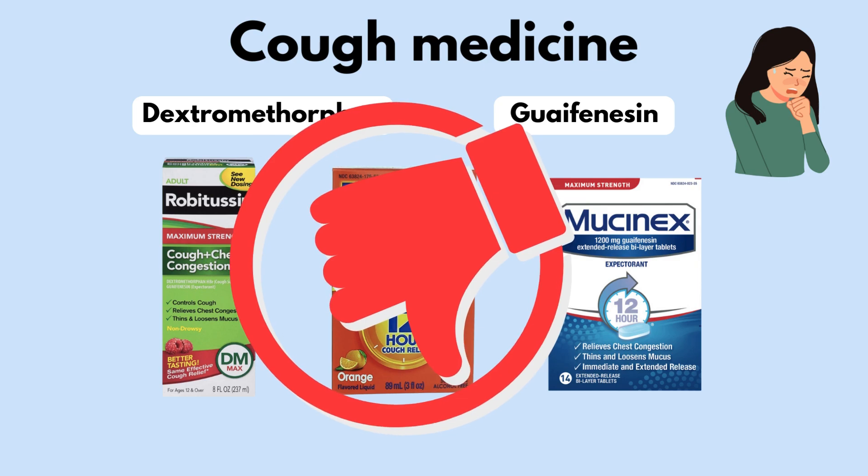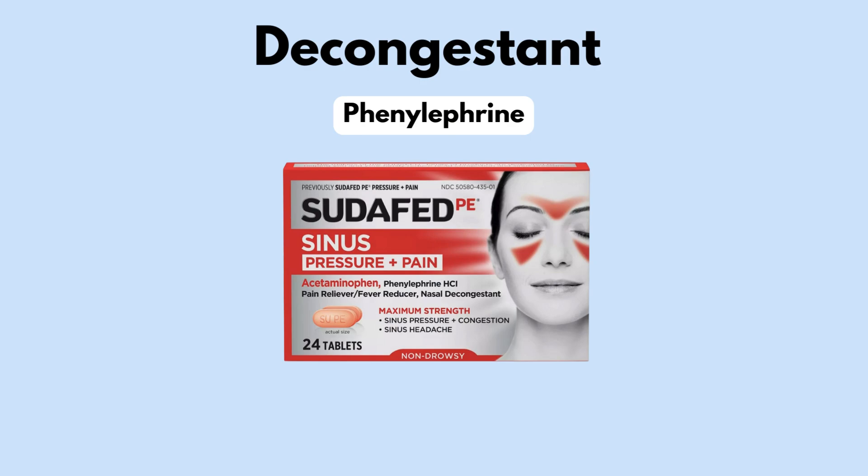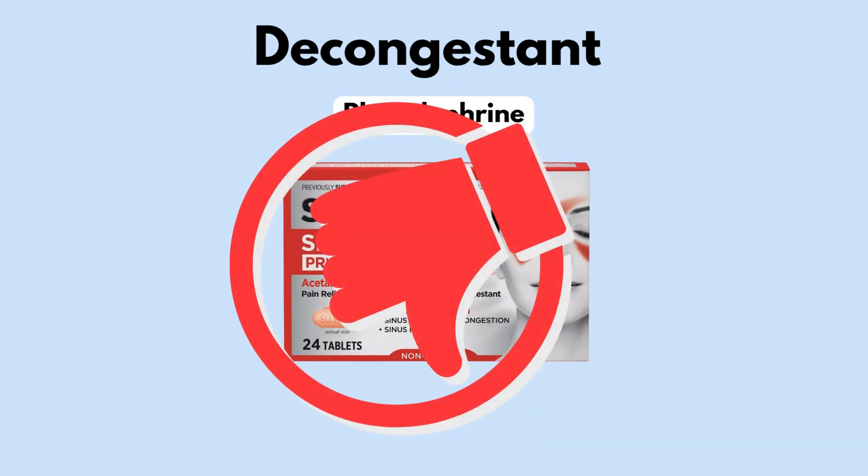The next active ingredient is used for congestion to help ease that stuffy, clogged-up nose. Specifically, phenylephrine, commonly found in Sudafed, has no benefits and doesn't work. We have known for years that these drugs do not work, but for some odd reason they remained on the shelves. Thankfully, the FDA recently published a statement acknowledging that phenylephrine works no better than placebo, meaning it does not work at all — and that's why it also gets the thumbs down.